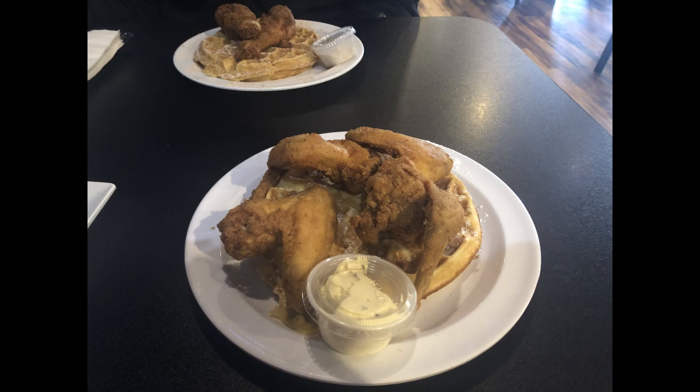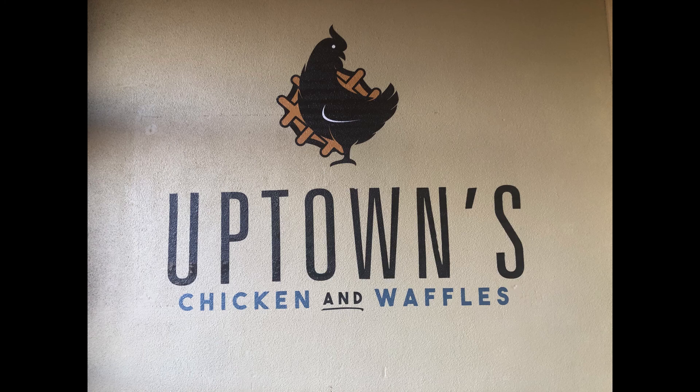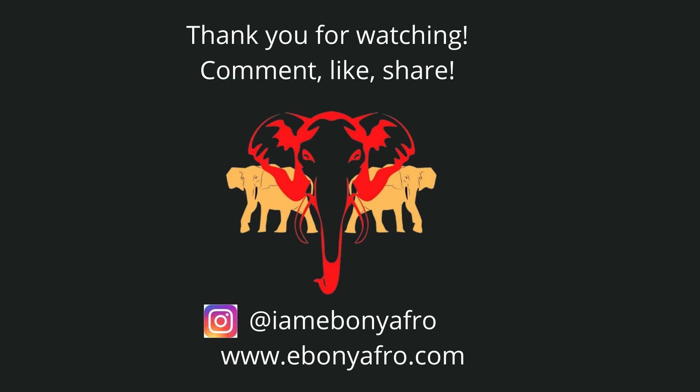Overall it was a fantastic experience and I would definitely recommend it. In terms of demographics, probably 98 percent of everyone we saw at the restaurant was Black, with maybe two percent Hispanic or white. So it's a pretty Black environment overall. If that's something you're looking to be part of and experience, I would definitely say check out Uptown's Chicken and Waffles.